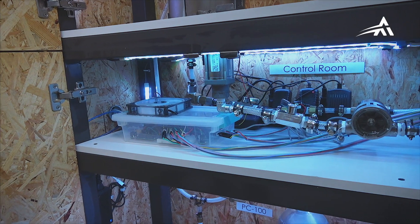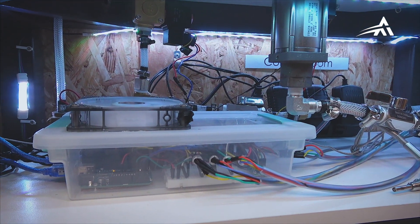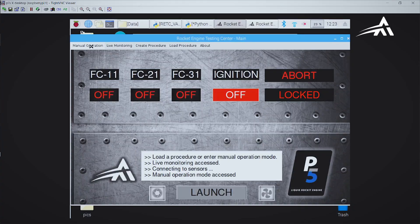The rest of the components of the system are electronically operated with a computer. To control valves and sensors, a software from ARICS called the Rocket Engine Designer is used.